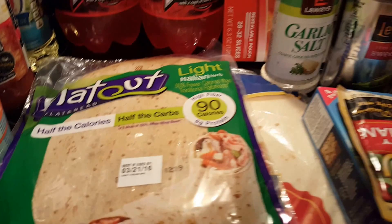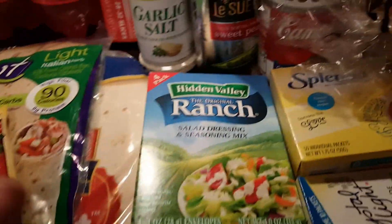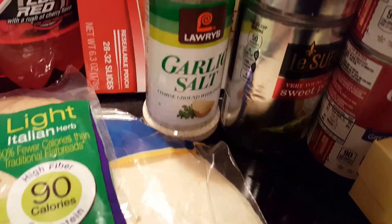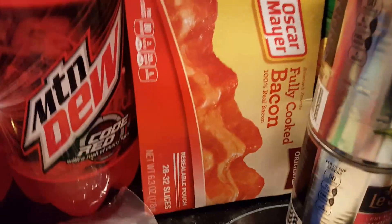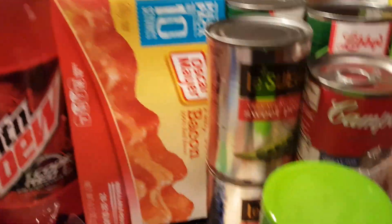Some regular large flour tortillas for the kids if they don't want to try the Flat Out. A Zestia Italian mix — I never can have too many. Some more ranch packets, my favorite garlic salt. This cheater pack of bacon — that is for the wraps. I usually don't buy it, but whatever.